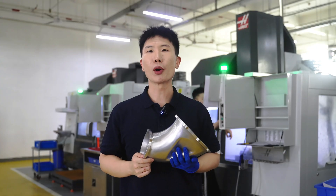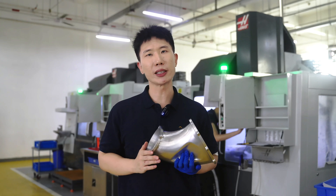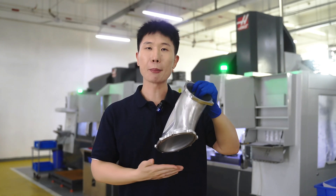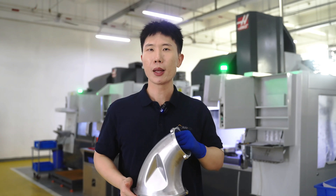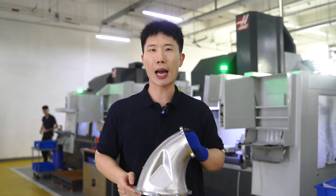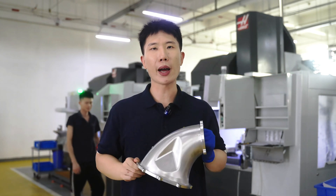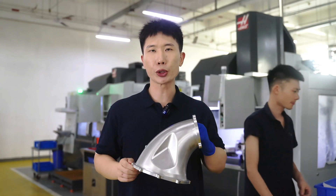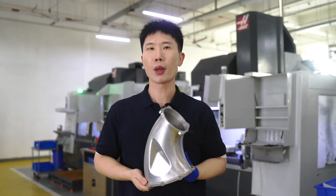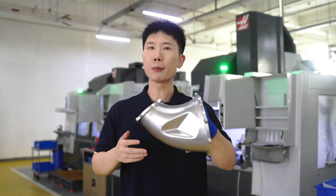The 5-axis machine will greatly improve processing efficiency and shorten production time. Here is how this part is produced. The first step is to find a datum surface — we machine that surface first and then create a fixture to hold it in place. The second step is to machine the outer profile. Once the outer profile and datum surface are ready, we start to remove the internal materials from one direction, machining only half the depth at a time.